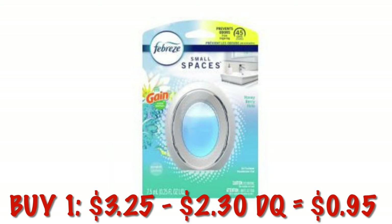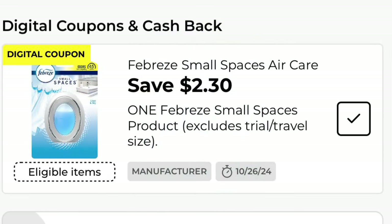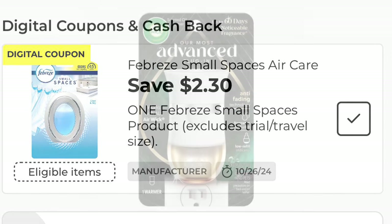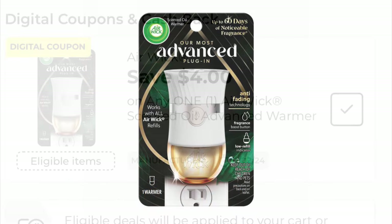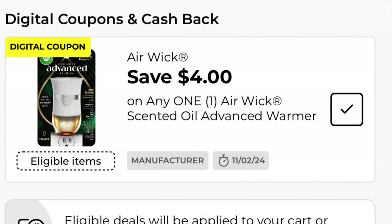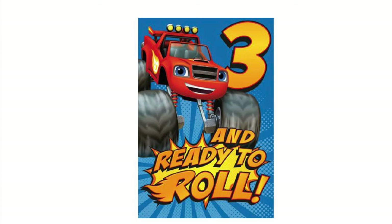We're going to grab a Febreze Small Spaces — these are $3.25, we have a $2.30 digital, making it $0.95. We're going to grab an Airwick Warmer — they are $4, we have $4 off, so it's going to be free. Last item is one American Greetings card, priced at $1. We have a $0.50 digital, making that just $0.50.